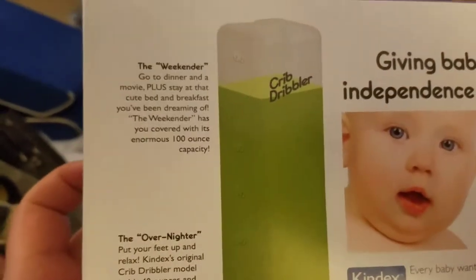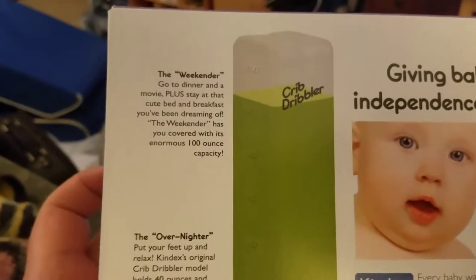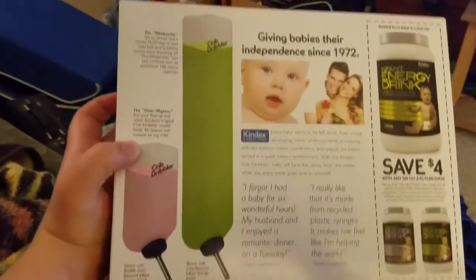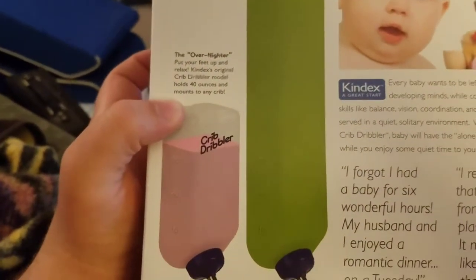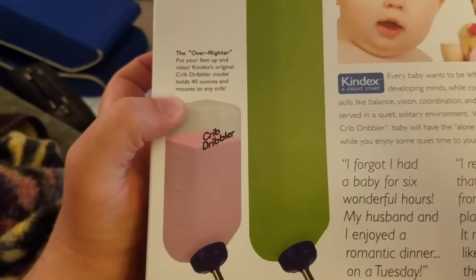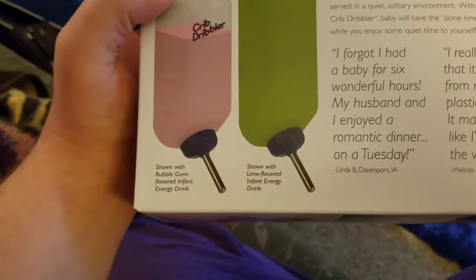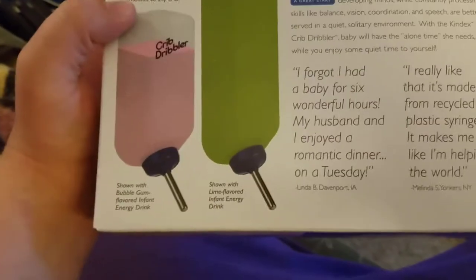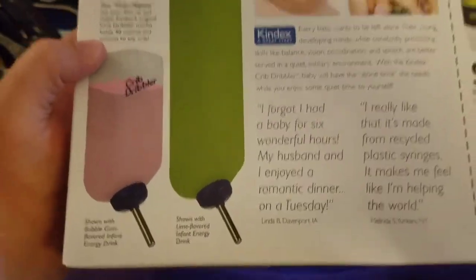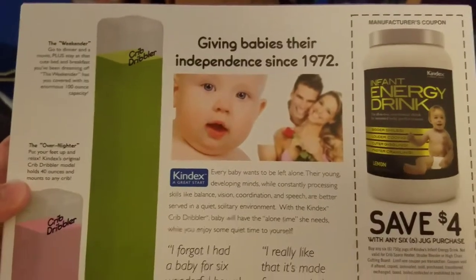The Weekender. Go to dinner and a movie, plus stay at that cute bed and breakfast you've been dreaming of. The Weekender has you covered with its enormous 100-ounce capacity. That big one's The Weekender. The Overnighter. Put your feet up and relax. Kindex's original Crib Dribbler model holds 40 ounces and mounts to any crib. Shown with bubblegum flavored infant energy drink.